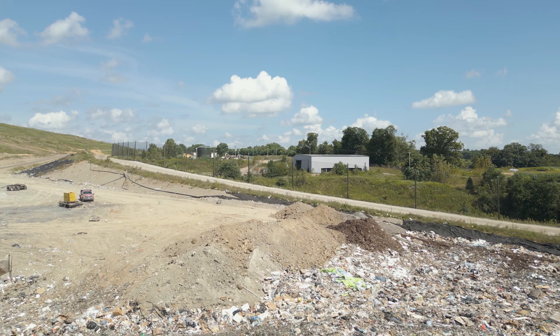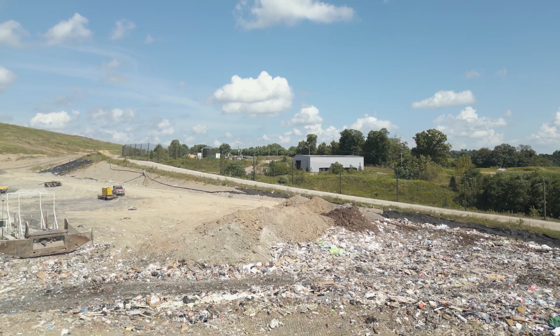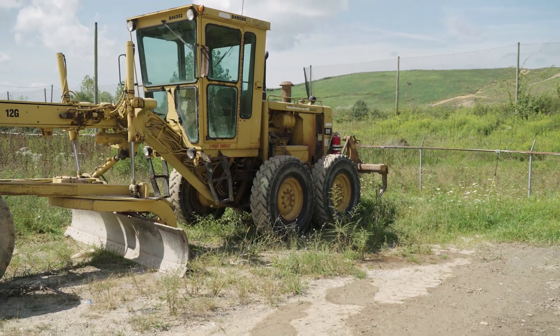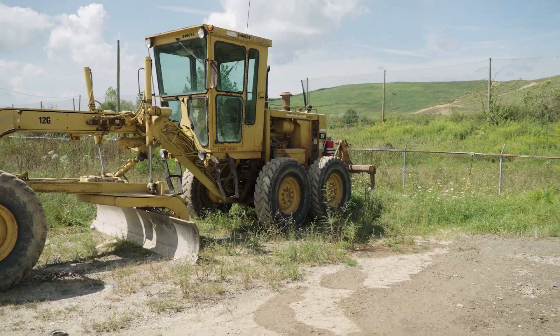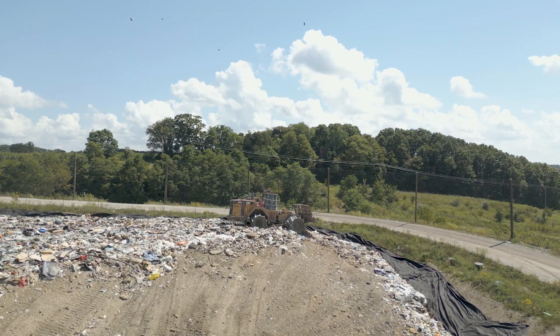At the end of each day, landfill operators spread a layer of soil over the exposed waste that was placed in the landfill. This helps to minimize the amount of rain that gets in, helping to prevent odors and fires. That layer is then scraped off at the beginning of the next day for more waste to be added.